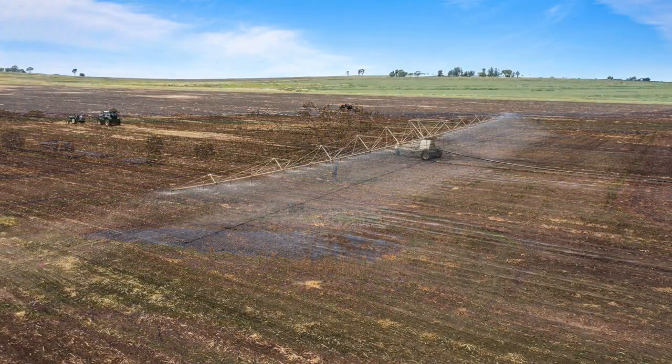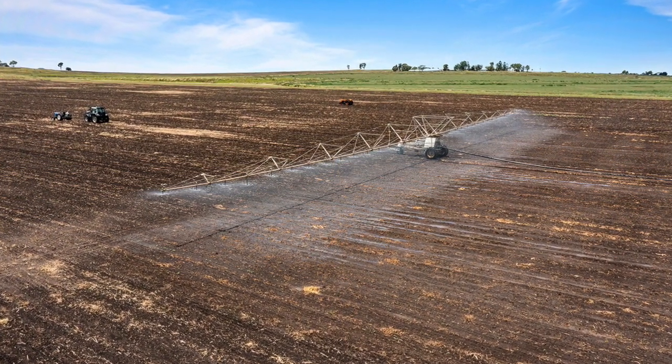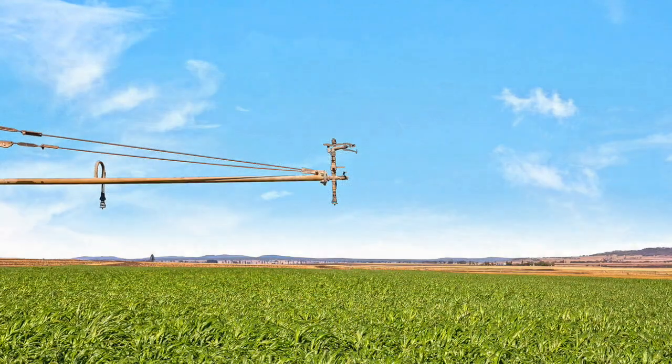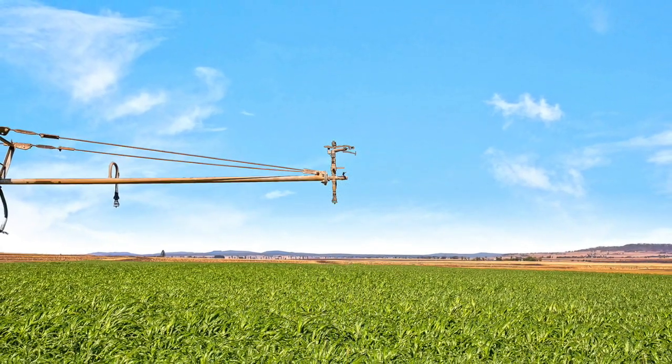An extensive underground main system of approximately 4 kilometres of 6-inch PVC lines services 40 hydrants, plus a 70-metre and an 80-metre boom irrigator.